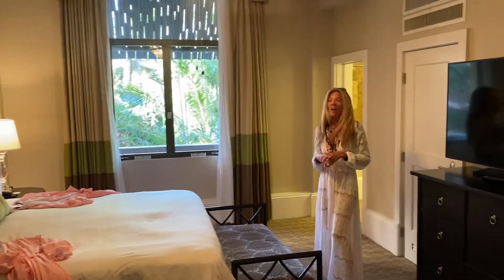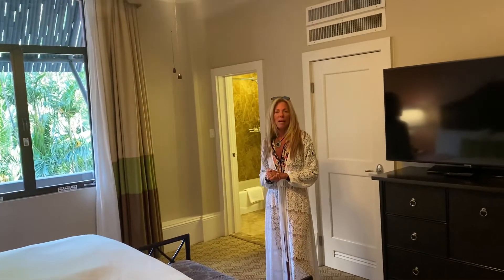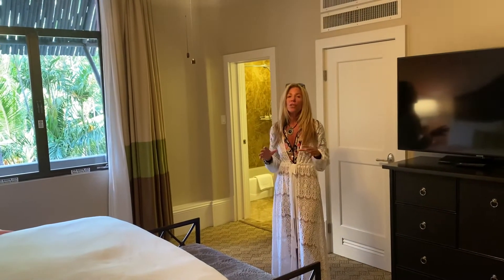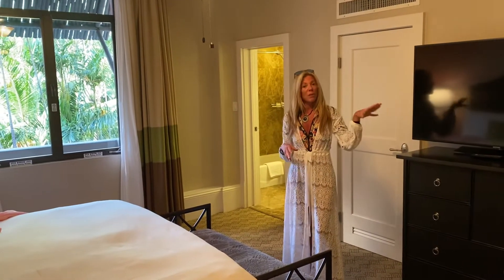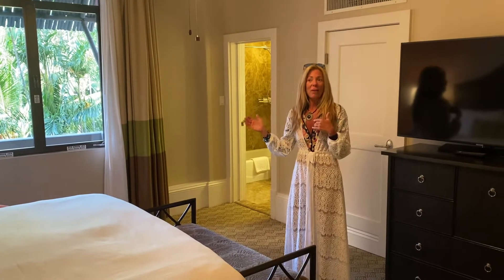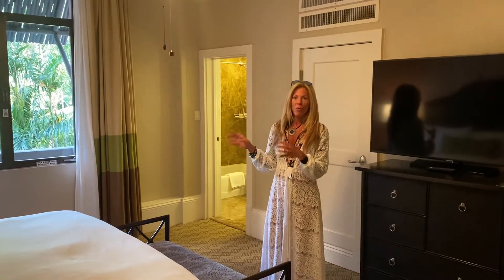All in all, I'm going to give the entire experience a nine. I think it's absolutely beautiful. I would tell people that if you're coming to Waikiki, stay here and be sure to stay in the old historic part. We were a little nervous because they do have a new building which is supposedly very modern, and we were nervous this might feel old and outdated — but it's not. It's been updated and it's beautiful. So I would highly recommend the Royal Hawaiian.